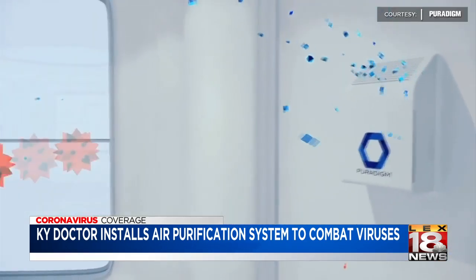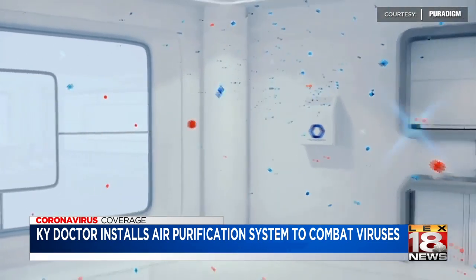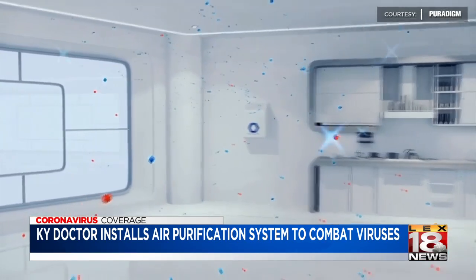He's even planning to install one in his home and hopes they can be brought into schools as well. The company that makes these systems is called Extreme Microbial Technologies, based in Dayton, Ohio. According to their website, testing was conducted by the Kansas State University Food and Science Institute.